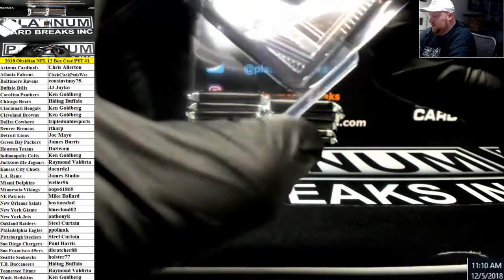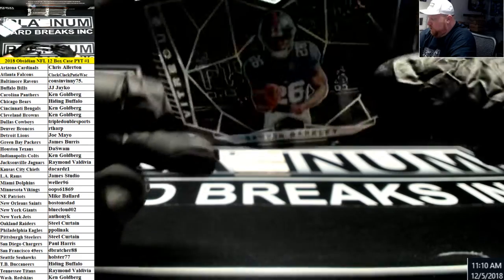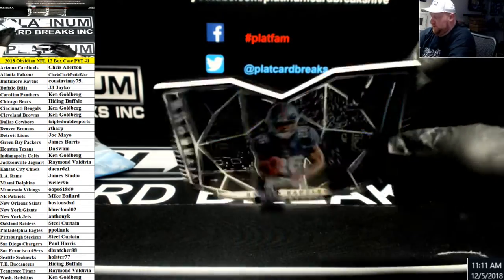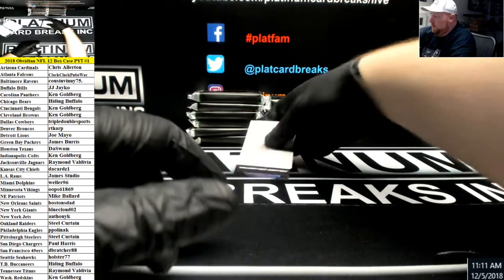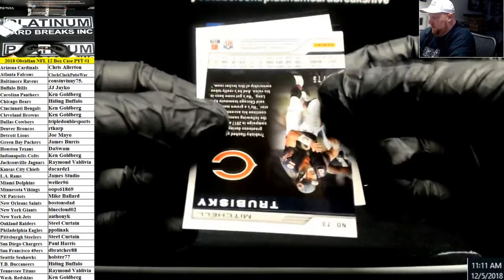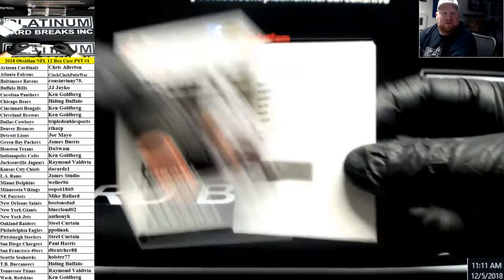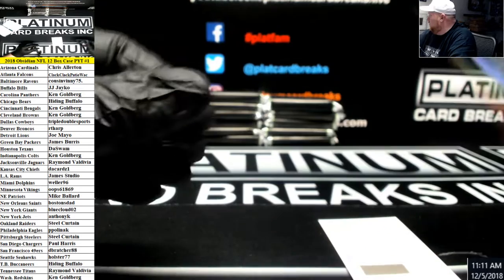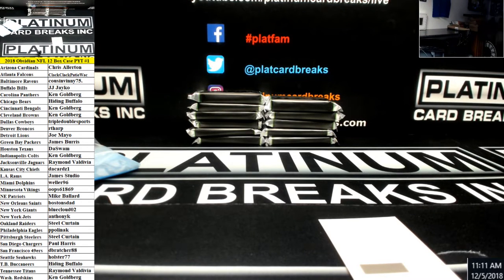Shiny looking cards for the New York Giants — Saquon Barkley number to 100, Vitreous die-cut. We have Trubisky base to 75, and the redemption is a rookie autograph for the Buffalo Bills, Josh Allen.